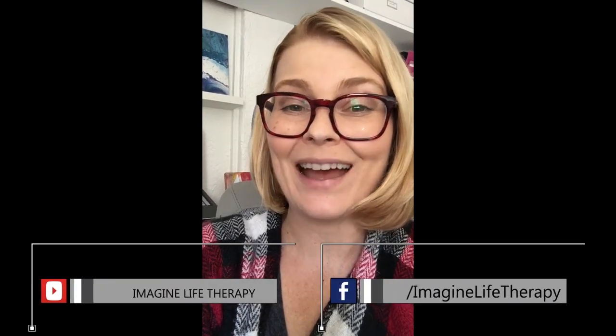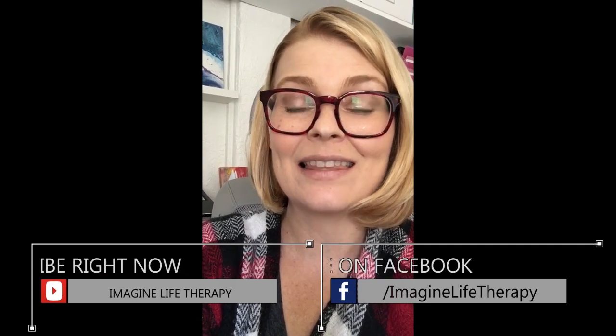So again, this is Amanda Pratt, the chronic illness therapist, and this is how to be tick aware.